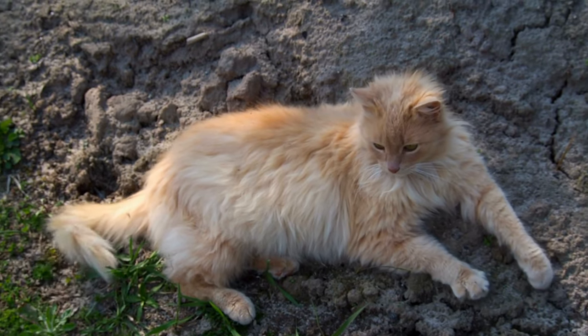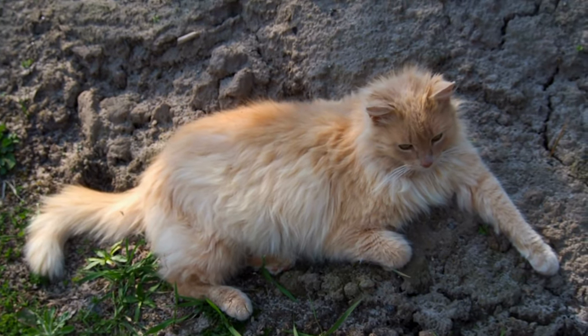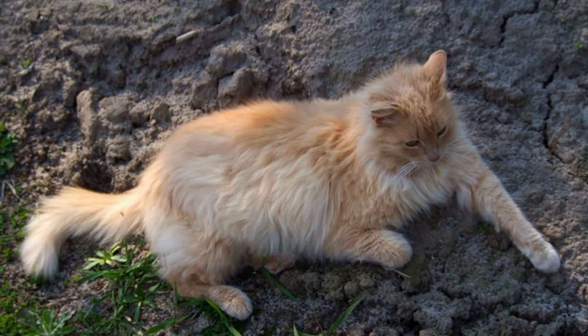Interestingly, younger cats, especially males, use this tactic more than their senior counterparts, perhaps flexing their muscles in the feline social hierarchy.